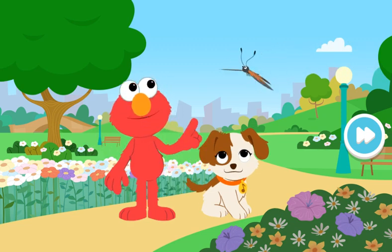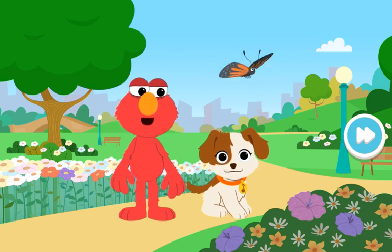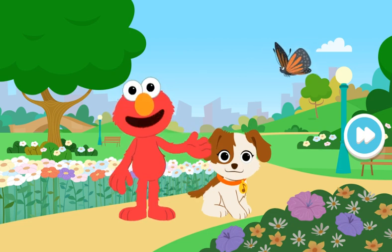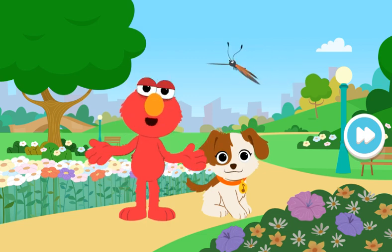Oh, look! A beautiful butterfly. Good idea, Tango. Elmo and Tango can use our imaginations to pretend we're small like bugs, too. Here we go.